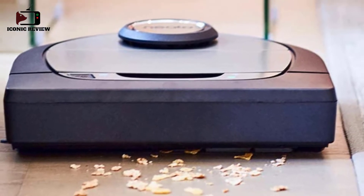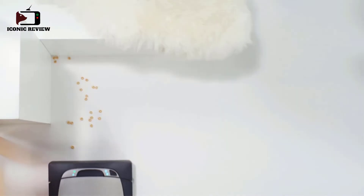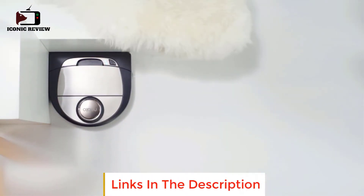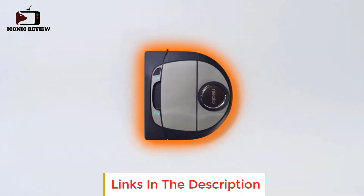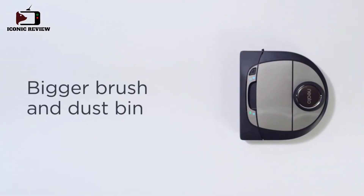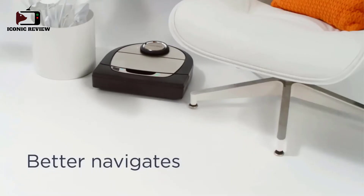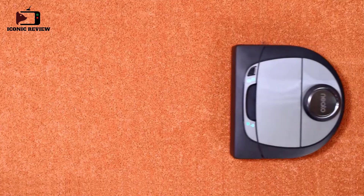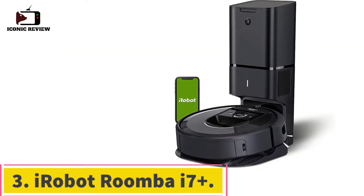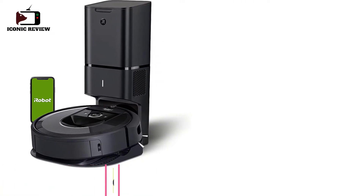The app includes the ability to set virtual boundary markers to keep it out of certain areas. Unfortunately, it tends to get stuck on obstacles like carpet fringe and electrical cords, and it has several parts that need to be replaced regularly, causing recurring costs. On the other hand, it's easier to maintain than many robot vacuums, and its carpet performance makes it one of the best robot vacuums for pet hair we've tried.